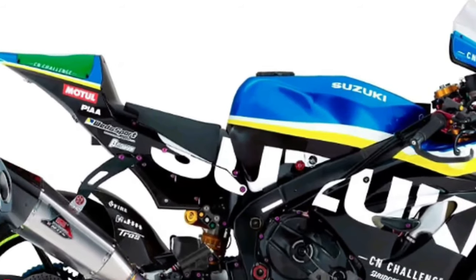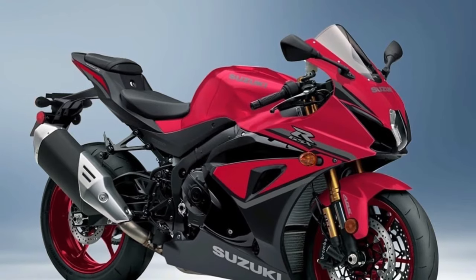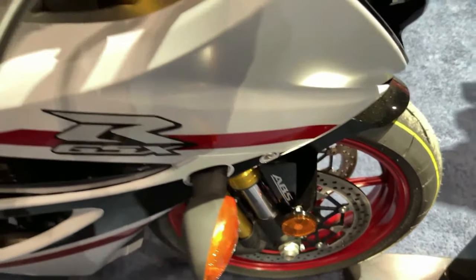Up front, fed by stainless steel brake lines, radially mounted Brembo monoblock brake calipers grasp a pair of 320mm Brembo T-Drive floating brake rotors for strong stopping power with outstanding response and feel.